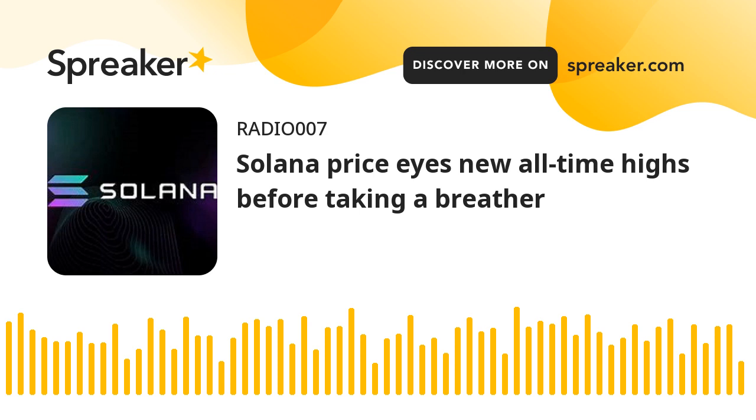Today, Sol price hit the monthly R1 at $206.73 and is now on its way higher to the next target at $219.75. Bulls were able to break above the monthly pivot on Wednesday, which sparked an acceleration in the rally before hitting the monthly R1 resistance level at $206.73.